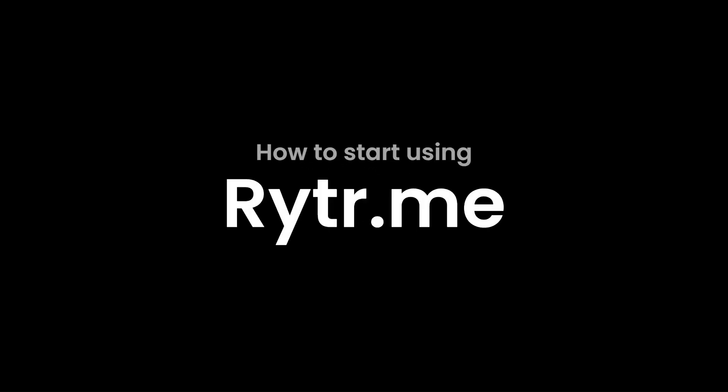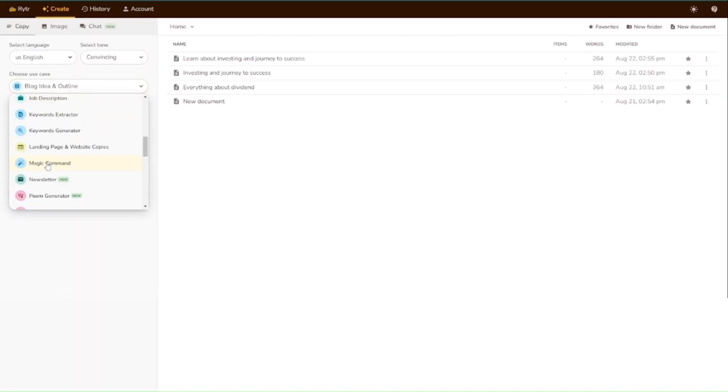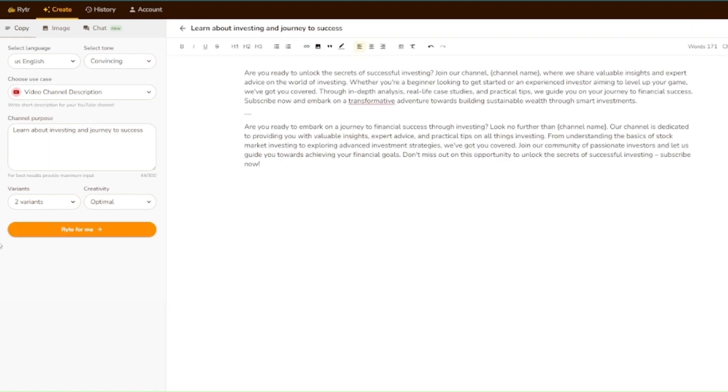How to start using Rytr.me. Click on 'Start Writing.' Choose the use case that suits your work. Write the text that the page asks for. You can choose the level of creativity the page should use, and you can also select whether the page will write one, two, or three texts for you. As you can see, the page can easily generate both shorter and longer texts for you.